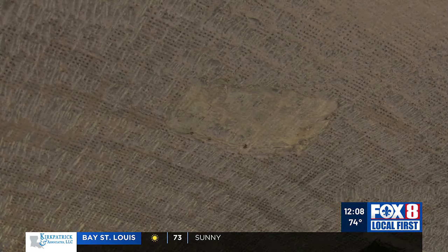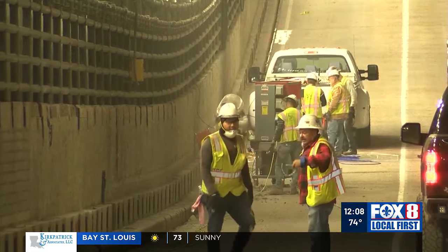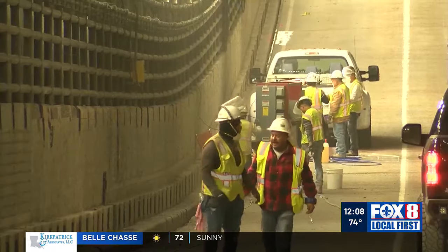The eastbound lanes heading towards New Orleans are currently shut down, but those are the ones expected to reopen around Thanksgiving, so not far from now.